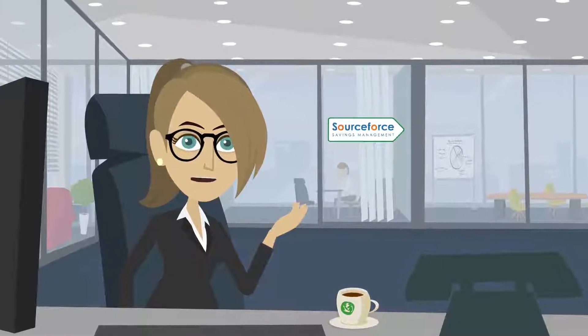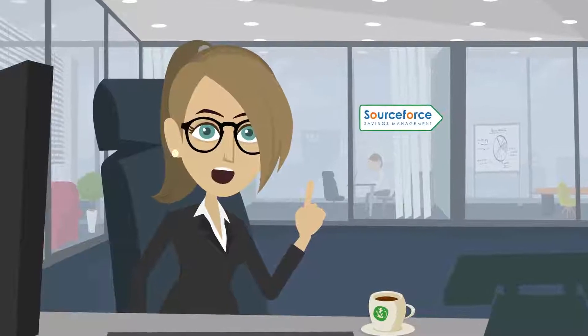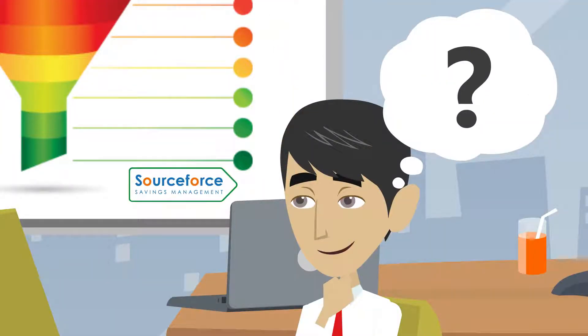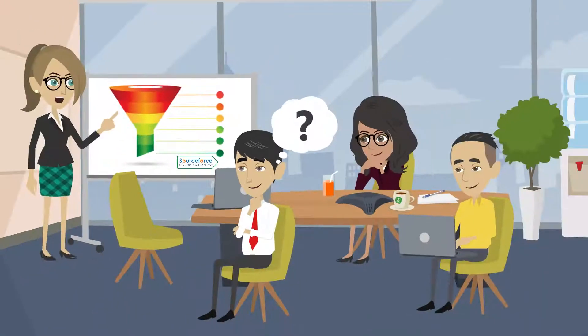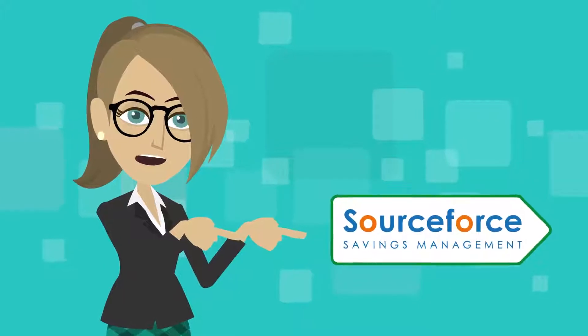Welcome to Sourceforce, a completely new type of management tool for procurement specialists and sourcing practitioners. Have you ever wondered, if salespeople have CRM software to manage their opportunity pipeline, why don't procurement have some software to manage our opportunity pipeline? Well, that's precisely what Sourceforce does, but in one heck of an easy and fun way.